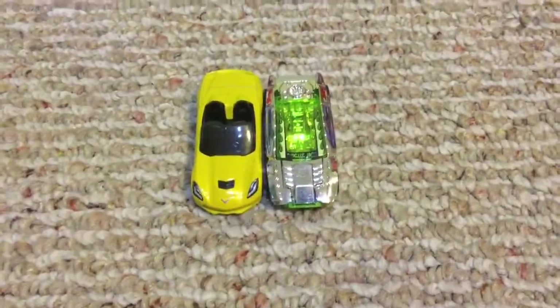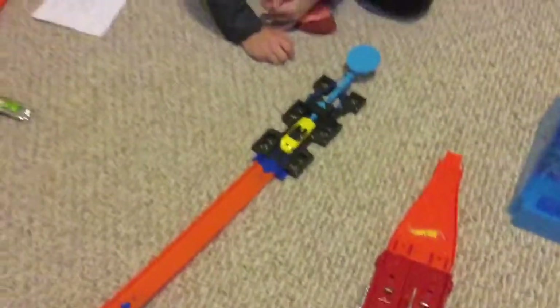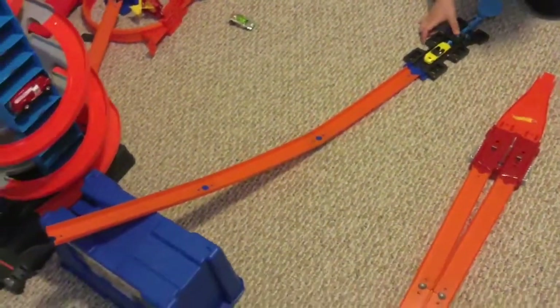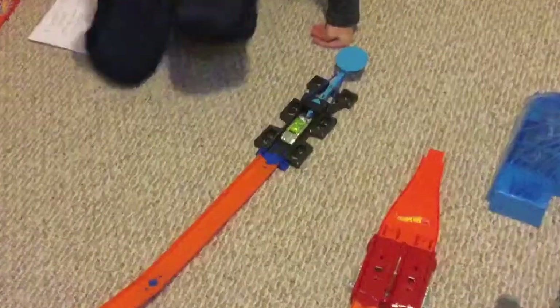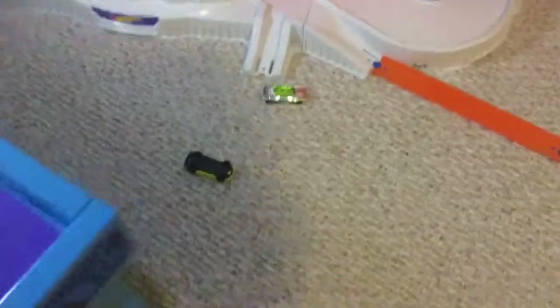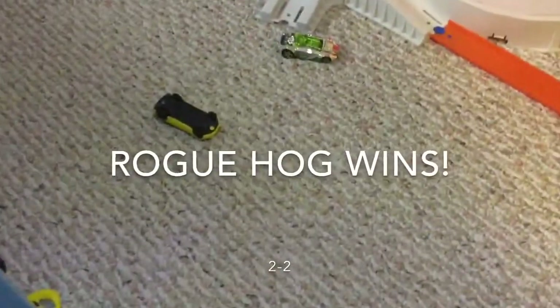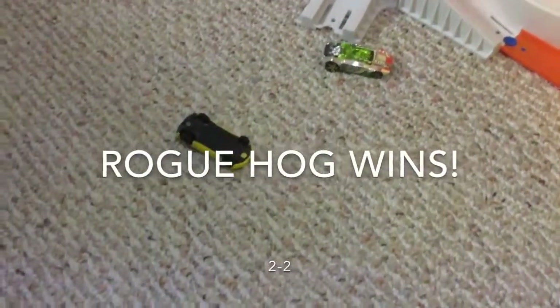Here are the next racers. The 2014 Corvette Stingray will go first. Ready, set, go. It looks like the Corvette goes past the table but does not land on their wheels. Rogue Hog will go next. Ready, set, go. It looks like the Rogue Hog will not go farther by a hair, but he will land on his wheels, so the Rogue Hog wins.